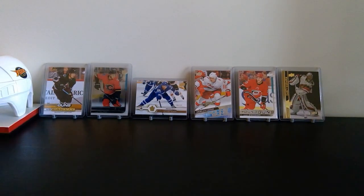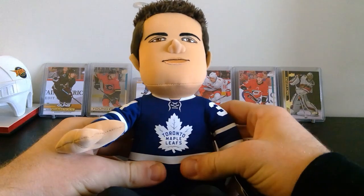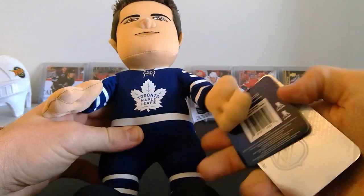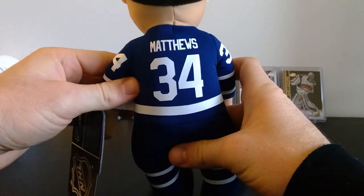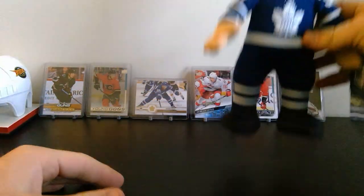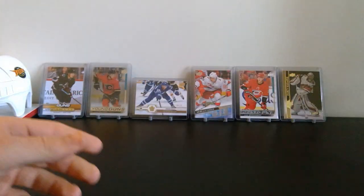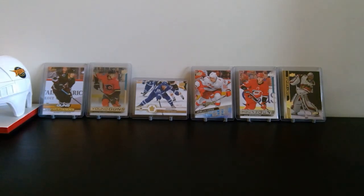We've got our plush toy right on top. We got an Austin Matthews plush — little plush toy Matthews there. We'll set this guy aside. Little Austin Matthews Maple Leafs plush toy; sadly he doesn't have a mustache on this one.